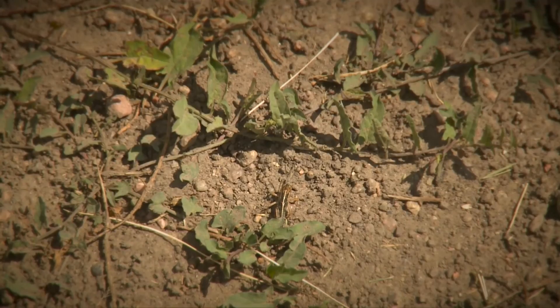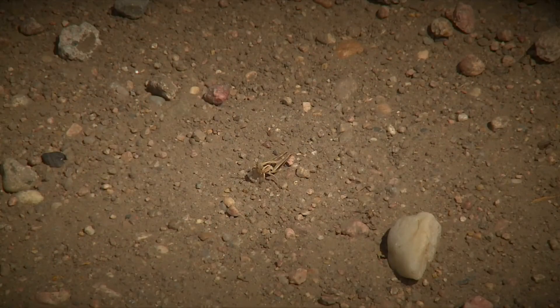We've been getting reports all across eastern Nebraska the last couple weeks that people are seeing small grasshoppers on field borders and in some cases also moving into crop fields now. This is something to monitor for before they get too big or start doing damage.